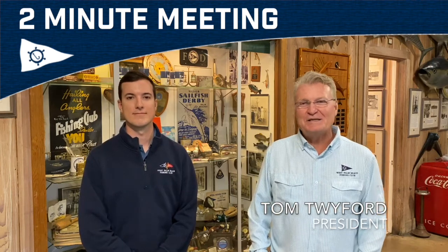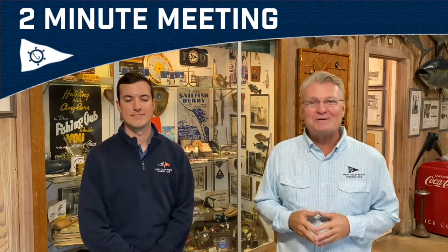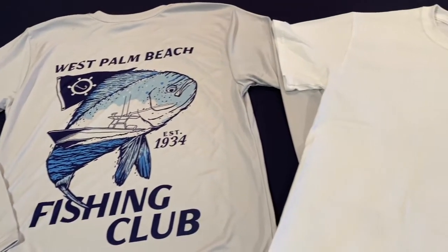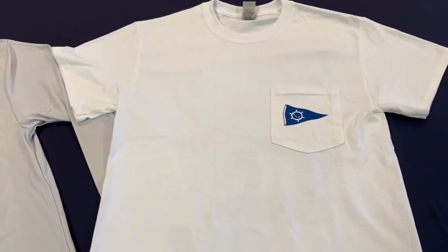Hey everyone, welcome to the West Palm Beach Fishing Club's August two-minute meeting. First up, we have some new swag coming your way. Check out these new long-sleeve performance shirts and short-sleeve pocketed cotton tees. Slacker Tie designed the shirt and Clutch Clothing did the printing.